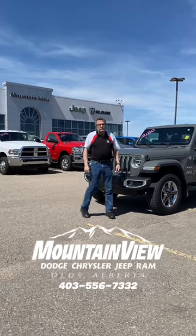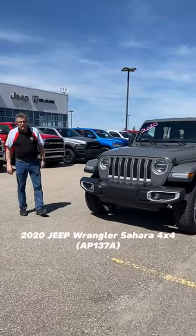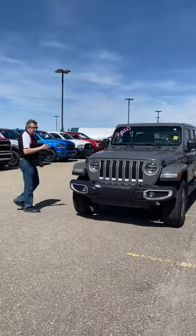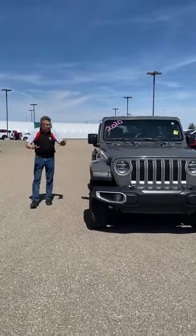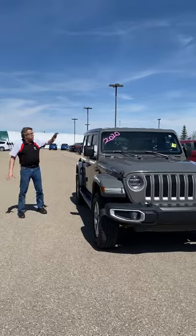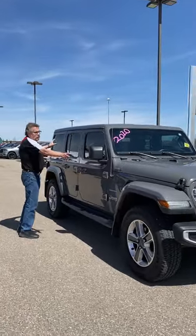Hey, Steven Farron here from Mountain View Dodge. Check out this beautiful 2020 Jeep Wrangler Sahara with leather seats, 2.0 liter turbo. I love these Jeeps — they run awesome. This has got the Freedom Top, all body color matched top and fenders.